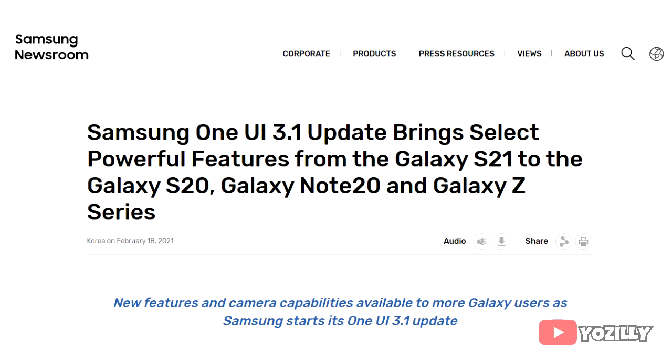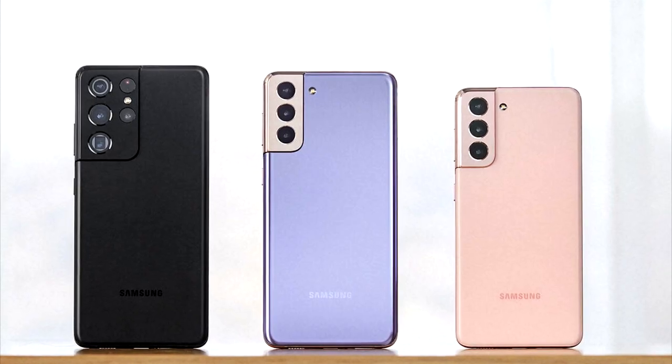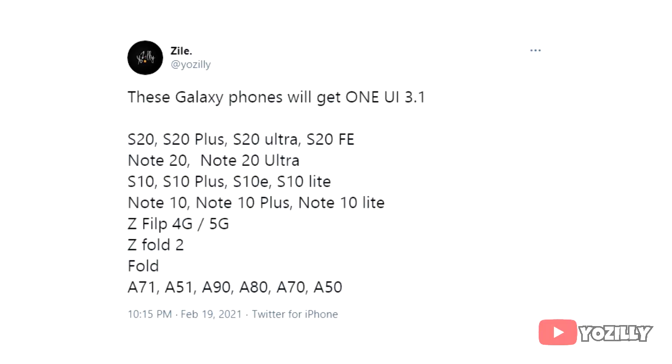A few days ago Samsung announced the One UI 3.1 update, which is basically a UI update that brings the latest features and camera capabilities of the S21 series to all flagship and entry-level smartphones.